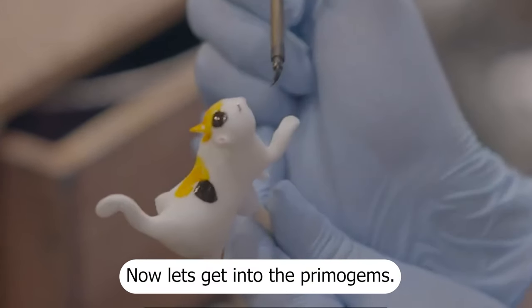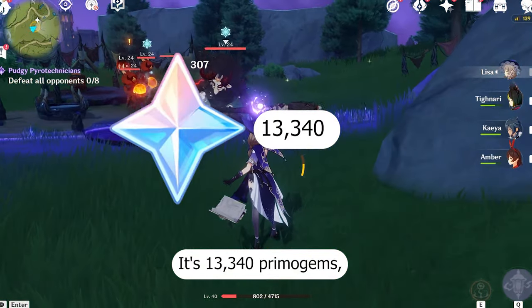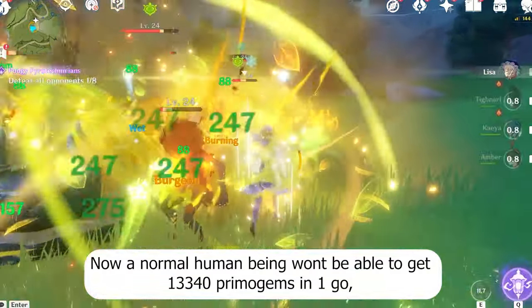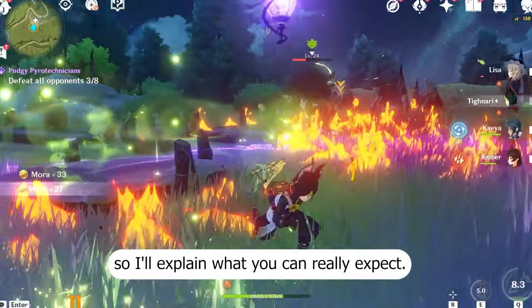Now let's get into the Primogems. If you want the short answer, it's 13,340 Primogems — but this includes every single Primogem we can earn in 4.0. A normal human being won't be able to get 13,340 Primogems in one go, so I'll explain what you can really expect.